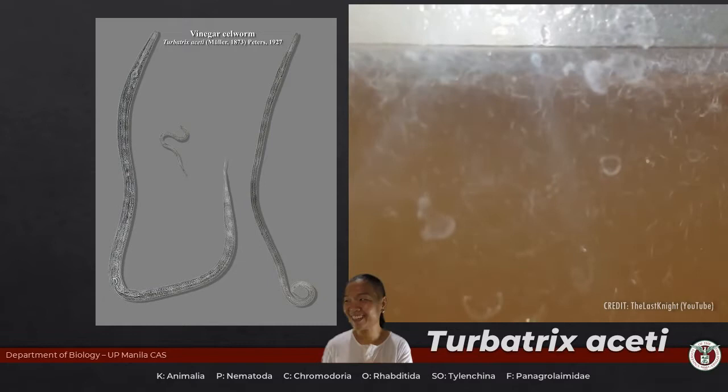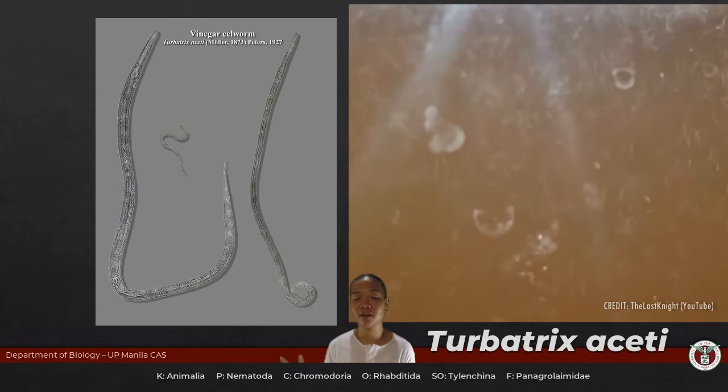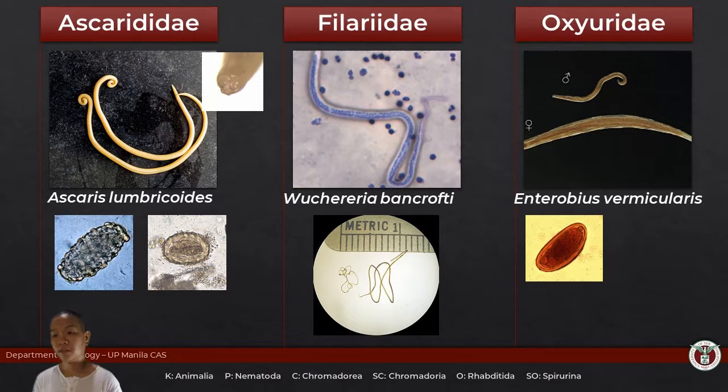These families, including Ancylostomidae, are part of Order Rhabditida. The members of this group used to all be under Secernentia or Phasmidia, which means all of these families have phasmids. Members of the family Ascarididae are usually really large — generally Ascaris lumbricoides, the human giant intestinal roundworm, is 30 centimeters. There were some recorded up to 40 or 50 centimeters — that's more than one foot.